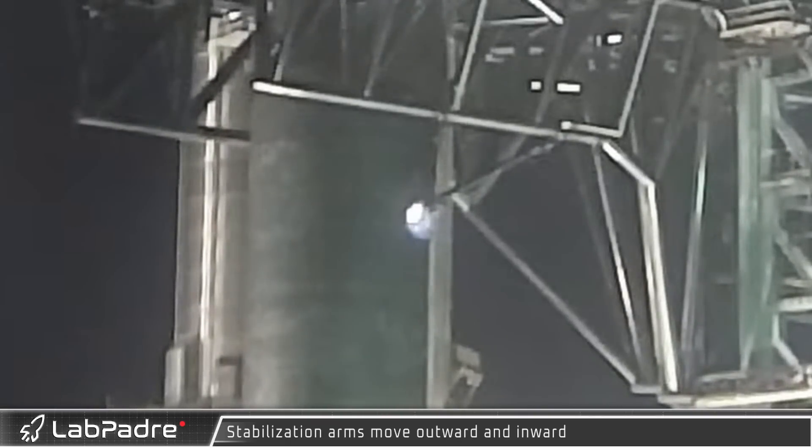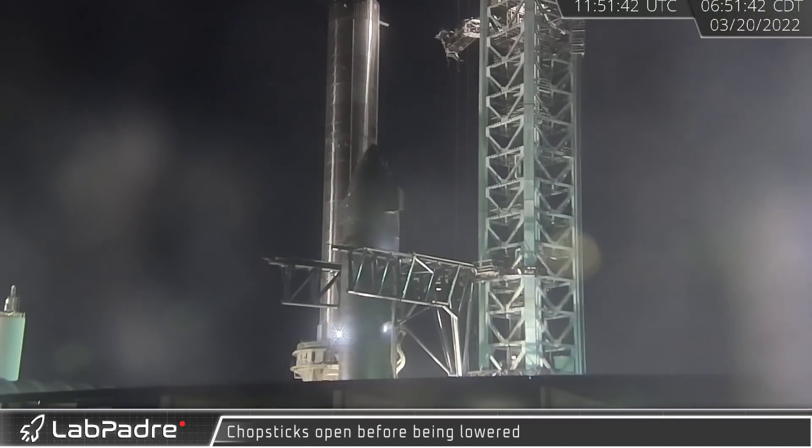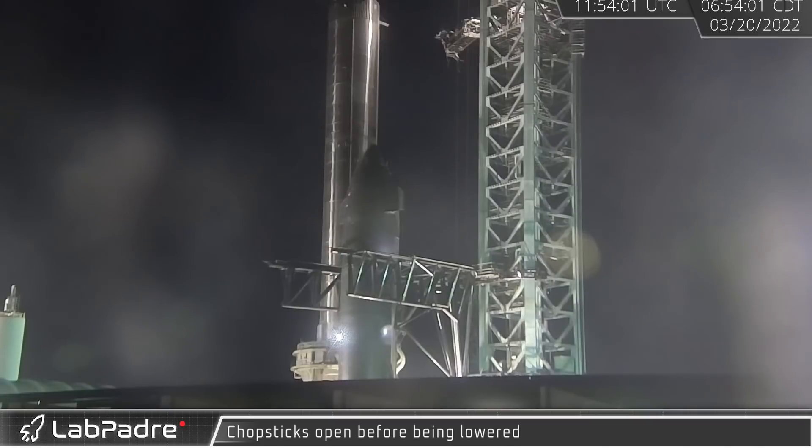With the ship now safely on the ground, all of Mechazilla's holding mechanisms were detached from Ship 20. With the ship now standing on its own, the chopsticks were then lowered to the hard stop at the base of the tower.